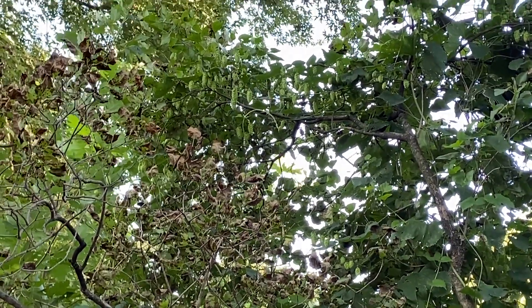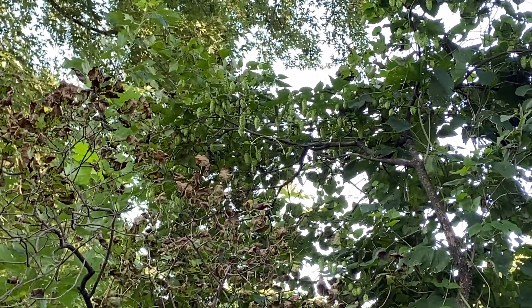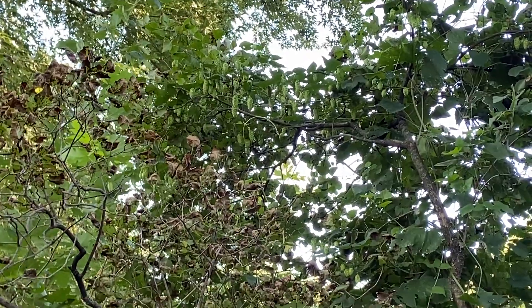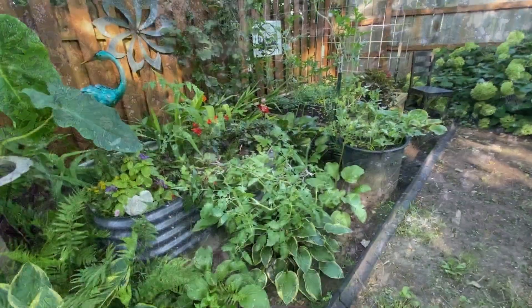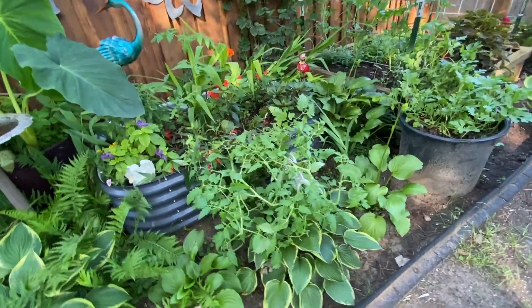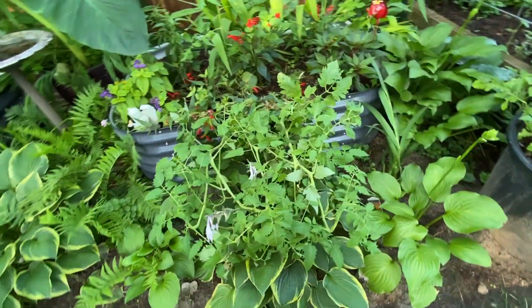Our hops escaped across the fence and are growing into those lilacs — they are beautiful over there. There are a ton of hop flowers, which is always fun to see.